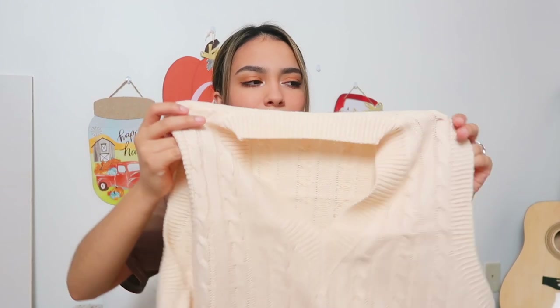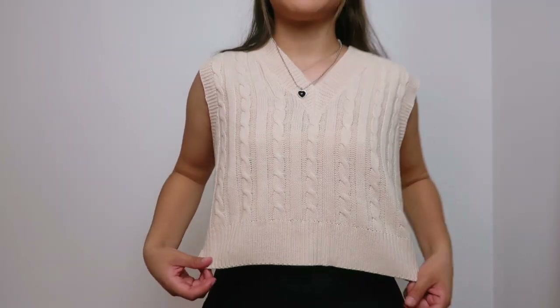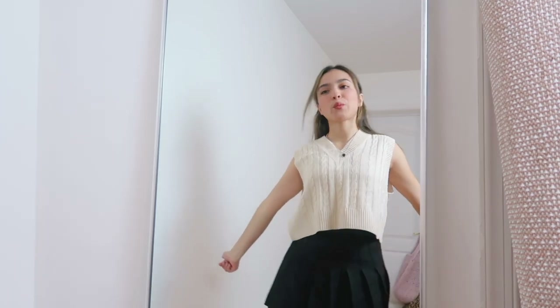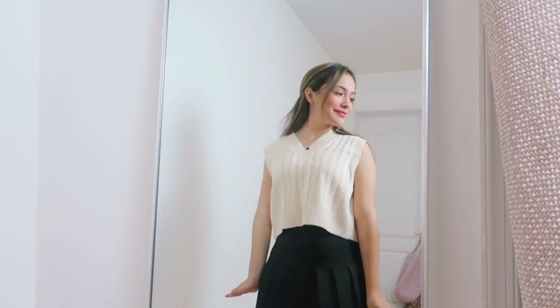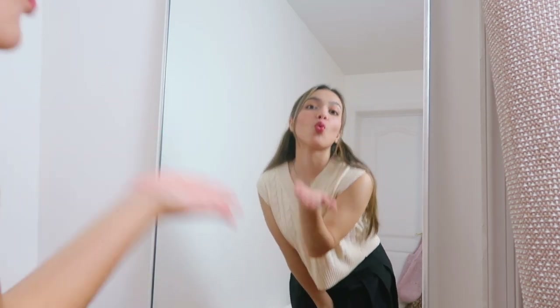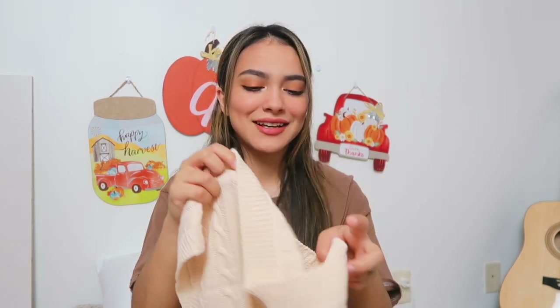Moving on to tops — I got a sweater vest because sweater vests are still really trendy. I saw this one and I thought it was perfect to style in so many different ways. It's kind of a peachy cream color — just like the perfect fall color. It's so cute. I literally love it. It's a kind of baggy, oversized look. It has a really good material and quality feel to it. That's why I love YesStyle — every single piece has amazing quality. You're getting a bang for your buck.